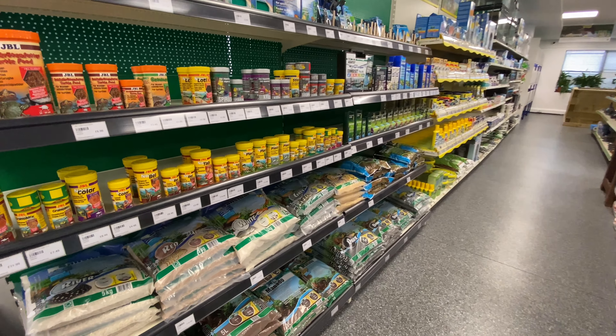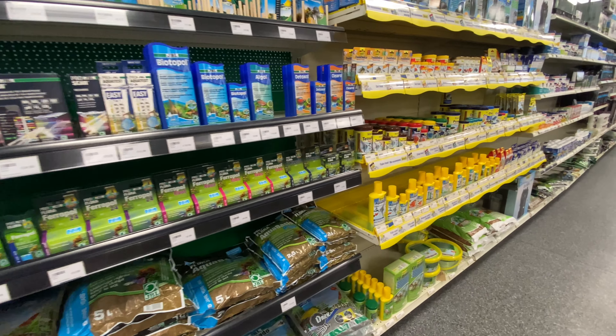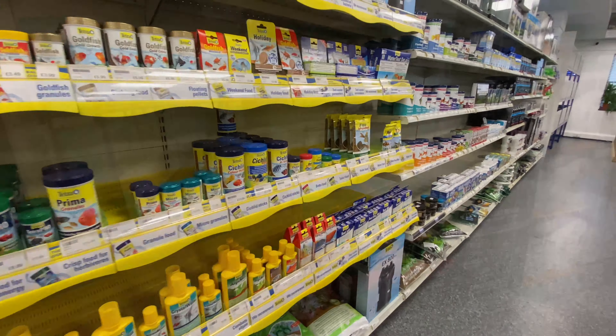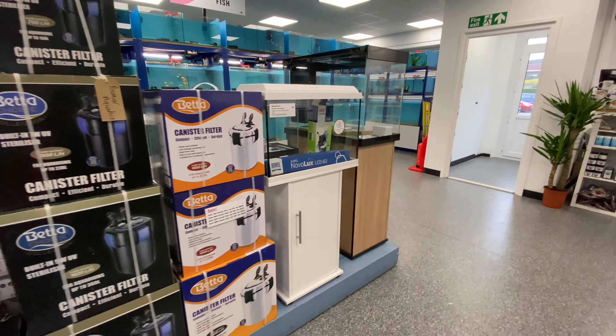This is their selection of dry goods — all these different foods, all these different medications. There actually is a really good selection here. I've seen some goldfish food that I hadn't seen elsewhere before, so that was interesting — I picked that up.